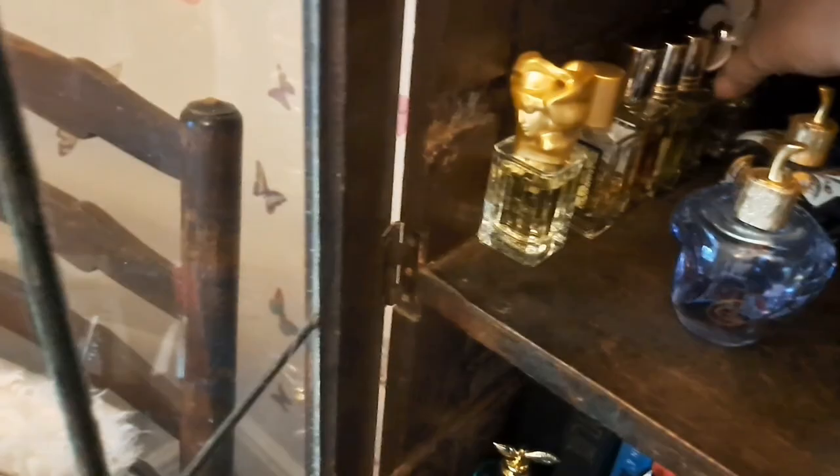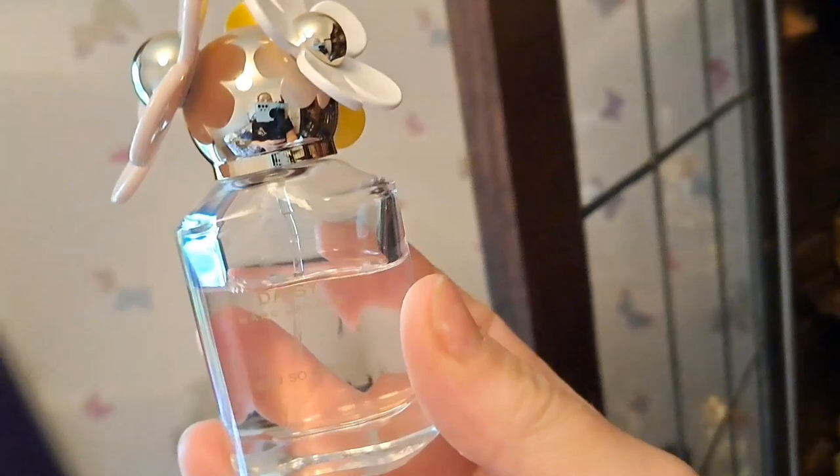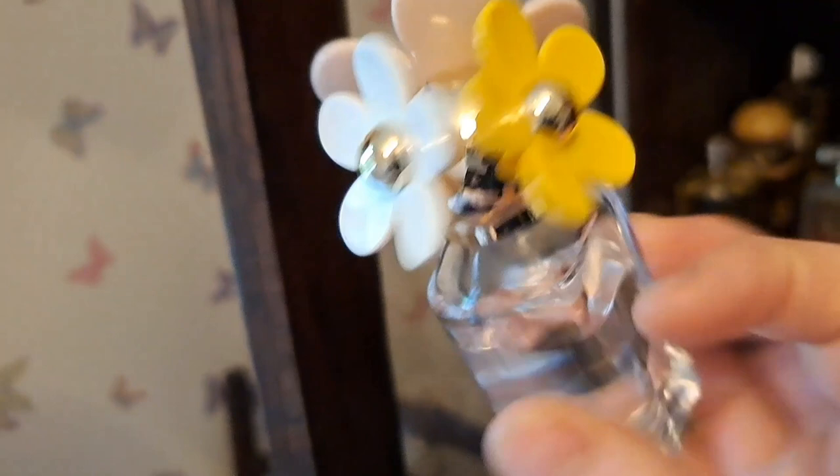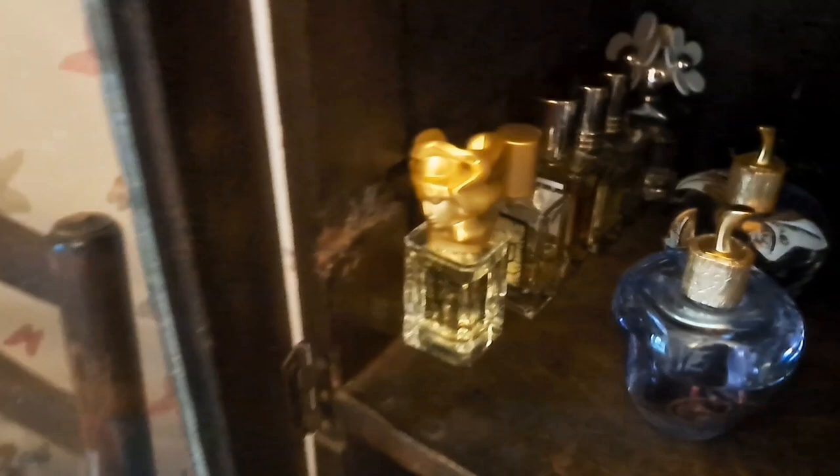Daisy Oh So Fresh - the original version, which is a violet fragrance - a green, lotiony, soapy kind of scent. I really enjoy it but this year I haven't reached for it quite as much - I'm spoiled for choice. Gorgeous little bottle, and a really nice one for spring.